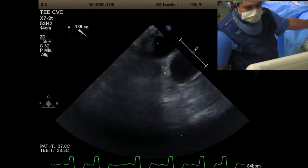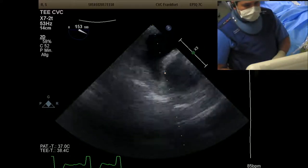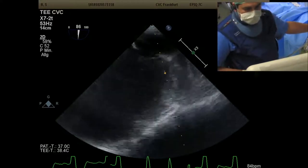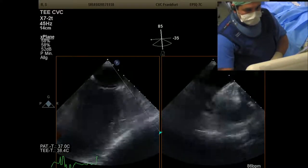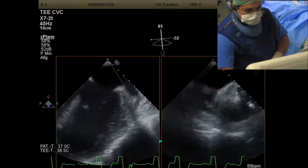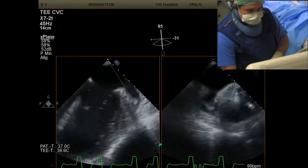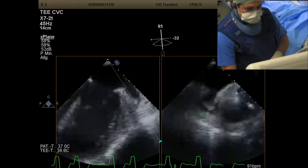It looks clean, no thrombus. Any questions from the audience or panelists? It looks relatively straightforward. I know you're going to put a LAmbre in this — with YY — is that correct?